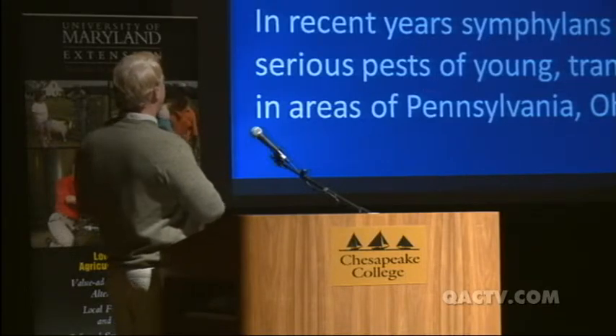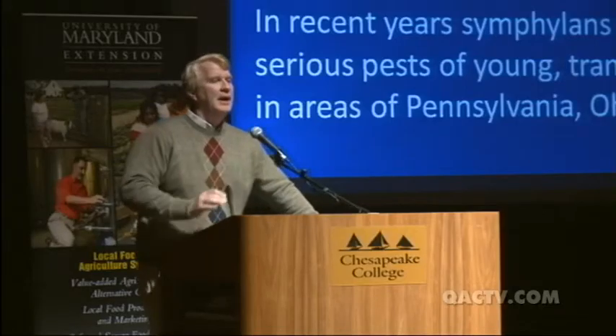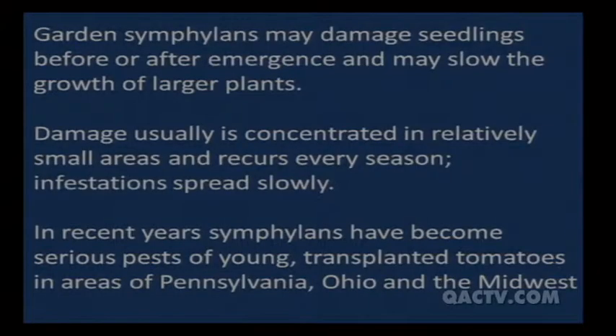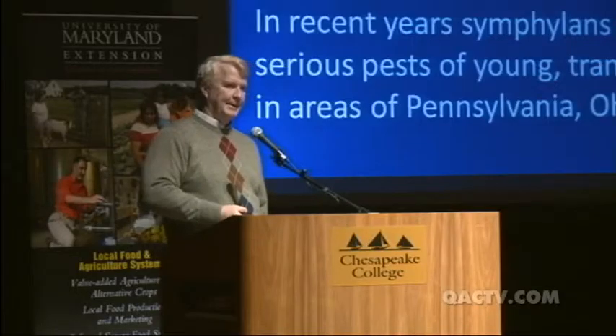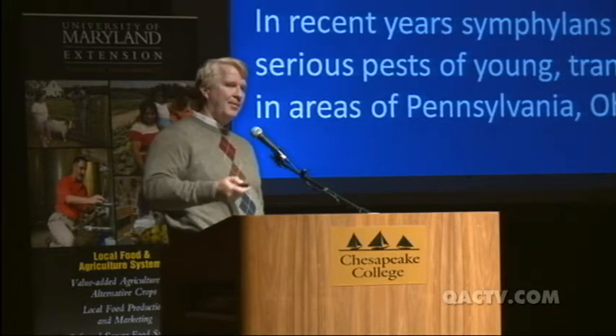In recent years symphylans have become a serious pest of young transplant tomatoes in Pennsylvania, Ohio, and the Midwest. The damage seems to be moving more into our state. Symphylans tend to like cooler areas, so we in Maryland might have some protection because we're hotter — though folks on the eastern shore, moderated by the ocean, might see a bit more. In Pennsylvania they've become a major pest in high tunnels.